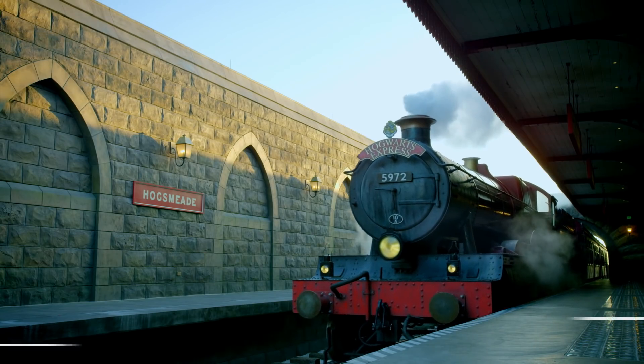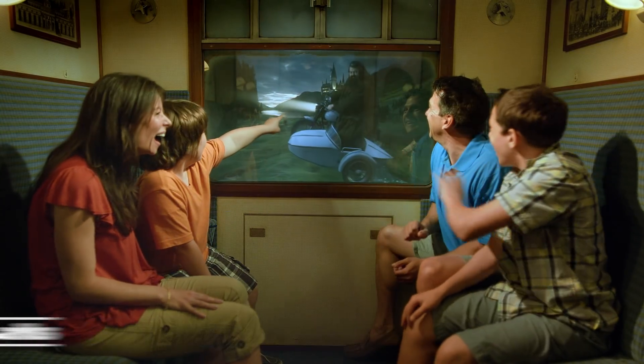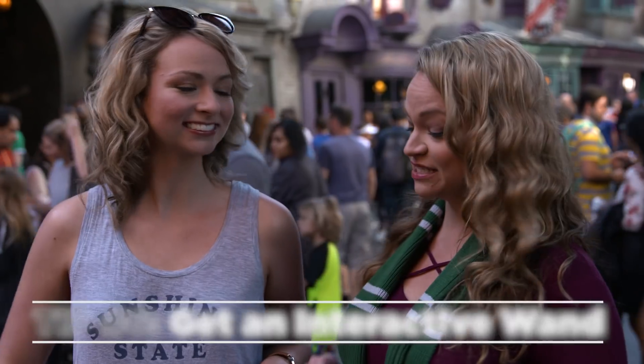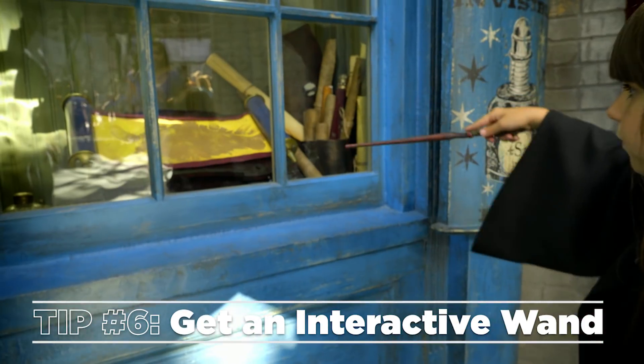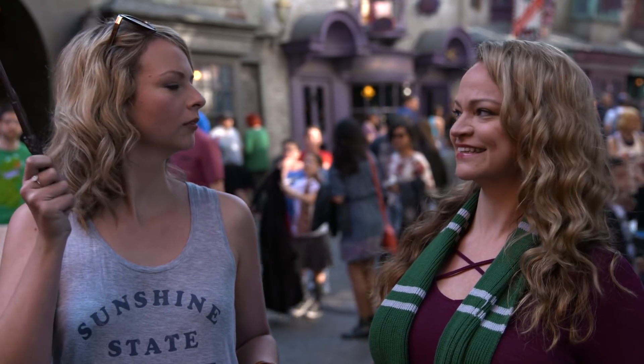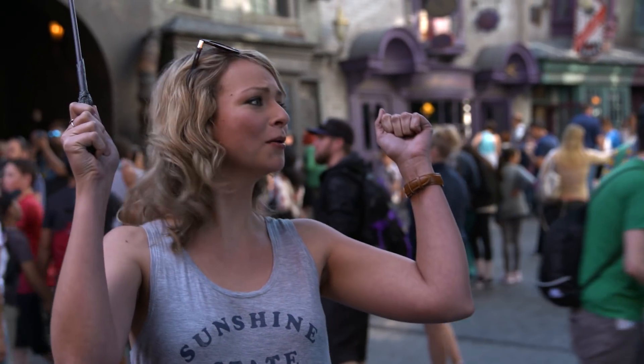Once you've finished everything in Hogsmeade, hop on the Hogwarts Express. What's really great about this is it's a different experience each way. When you're in the Wizarding World, don't forget to pick up an interactive wand. These help you cast spells like a real wizard. Evanesco, why are you still here? I'm a wizard!